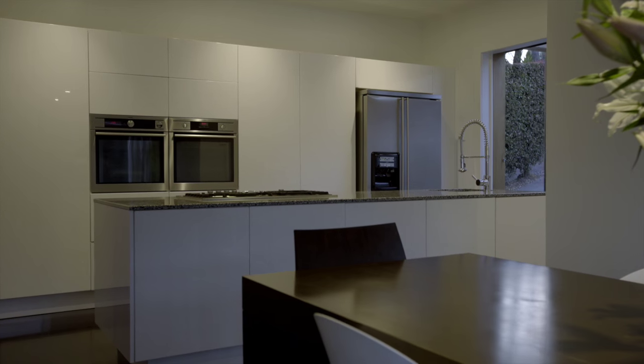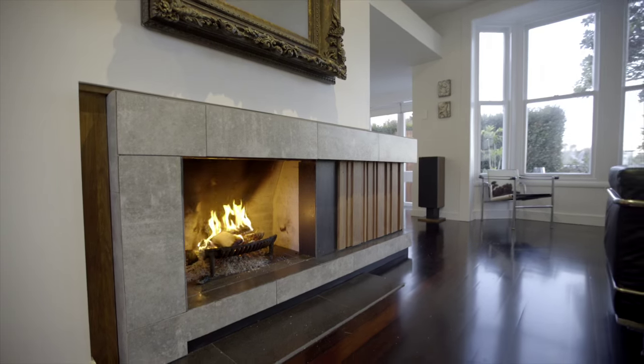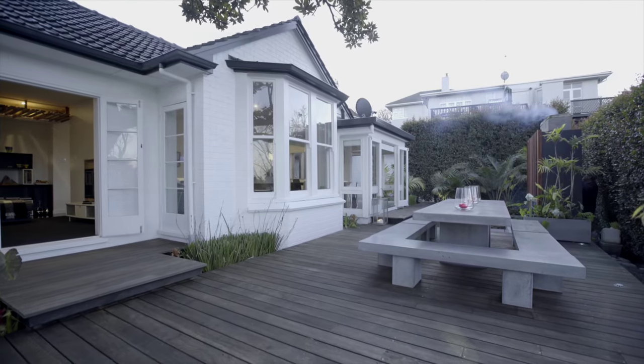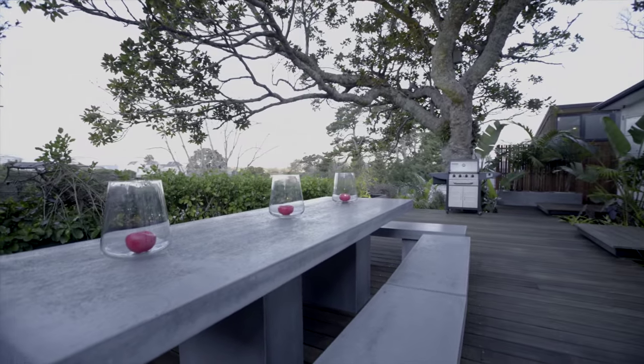The layout is perfect for entertaining all year round. The kitchen is a stunning blend of functionality and style, and an open fire adds ambiance. The dining naturally extends outside where an outdoor fireplace will keep your guests warm in winter, and an expansive deck overlooking the reserve is simply a magic setting.